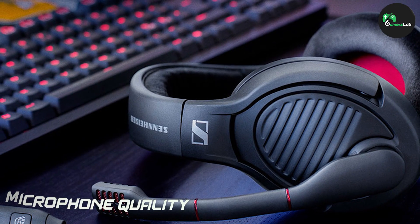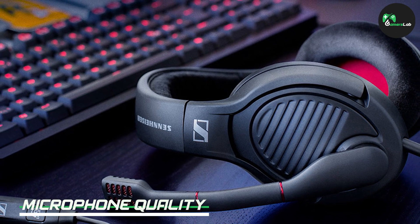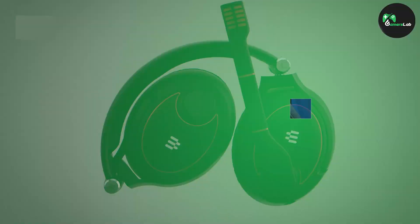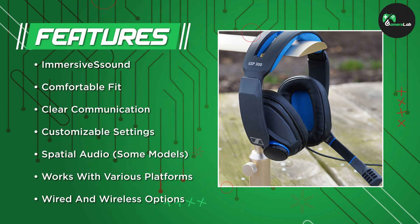Communication is key in multiplayer gaming, and Sennheiser doesn't disappoint in this department. Their gaming headphones come equipped with high-quality microphones that deliver clear and accurate voice reproduction. Whether you are coordinating strategies with your teammates or engaging in friendly banter, your voice will be heard loud and clear.